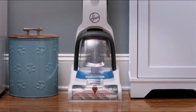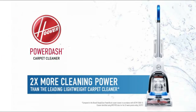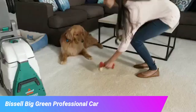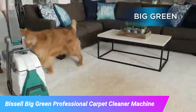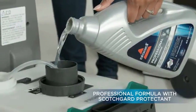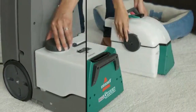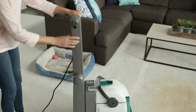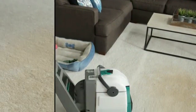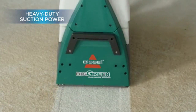Get impressive results only from Hoover, plus our lineup of powerful solutions at your favorite retailer today. The Hoover PowerDash carpet cleaner.